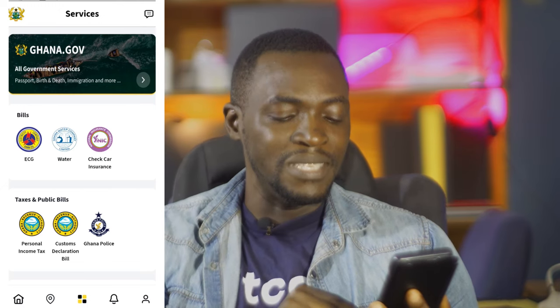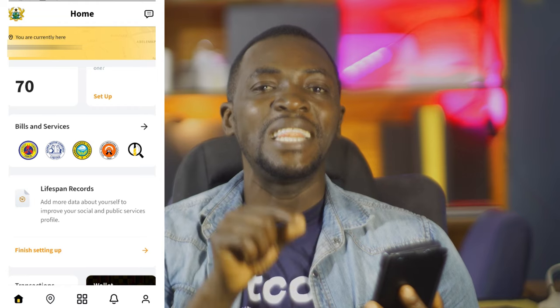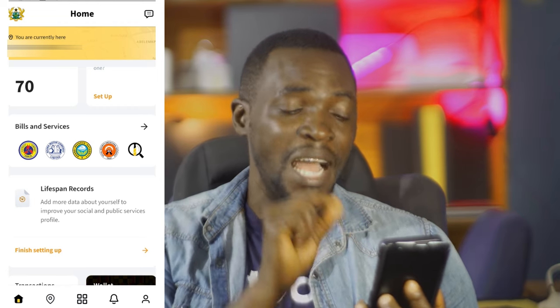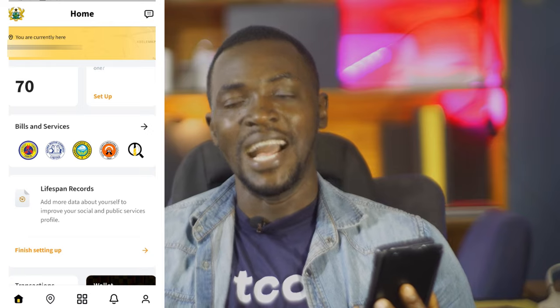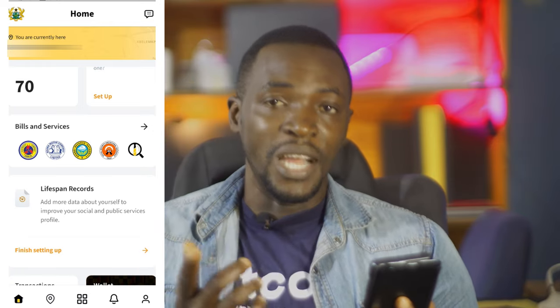The scary part of this app is that if you go to the home screen, the government knows exactly where you are. Basically this app is a self-tracker — as long as you have this app on your phone you are being tracked. The government can see wherever you go across the country or even the whole world, as long as you have this app.